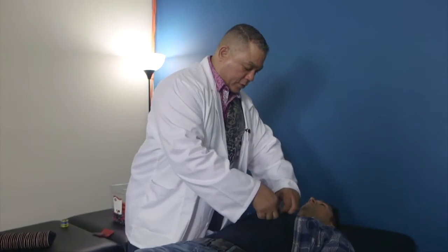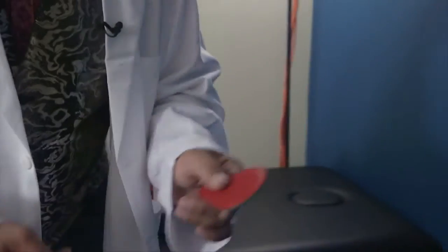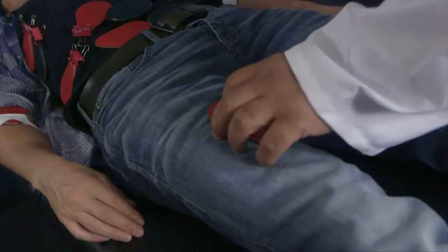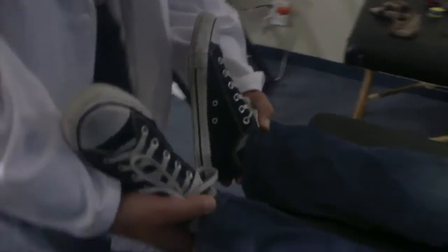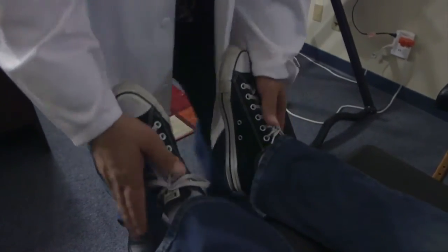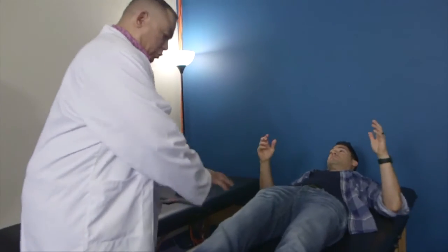We're about to do some biomagnetic pair therapy. We're going to do a scan using the negative pole of a magnet. Your body is going to respond with tension, and we're going to notice the difference by looking at the bottom of your feet — your right leg is going to appear to shorten compared to the left. Just lay back with your feet off the edge of the bed and relax everything.